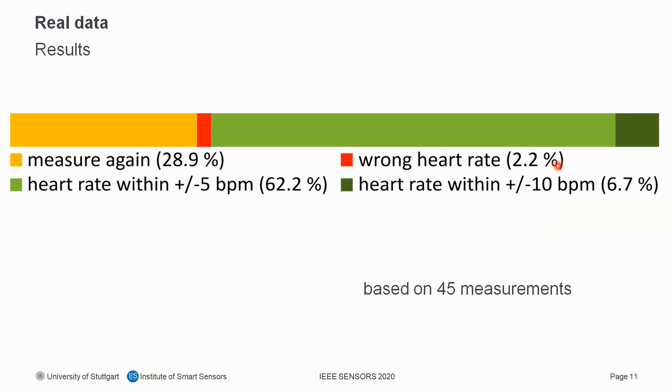Our results are based on 45 datasets. In 70% of cases, the algorithm calculates a heart rate within ±10 BPM of the reference value, and in 62% the deviation is even better than ±5 BPM. Due to patient motion during measurement, in about 29% of cases the algorithm requests the patient to re-measure, and in only 2% of cases the displayed heart rate is outside ±10 BPM.